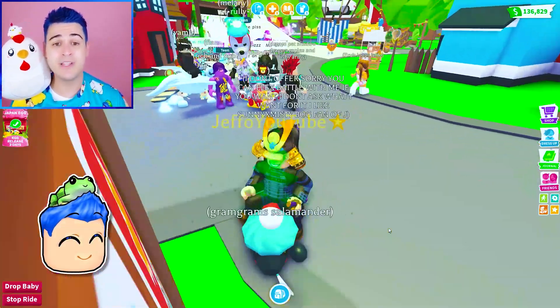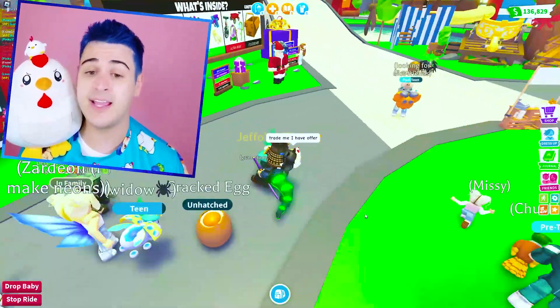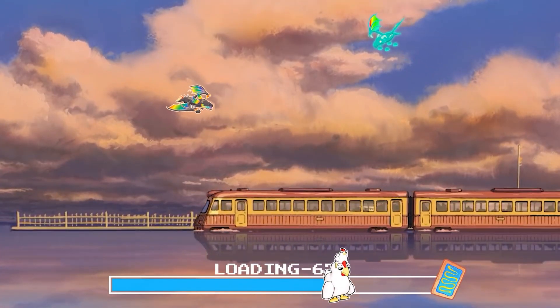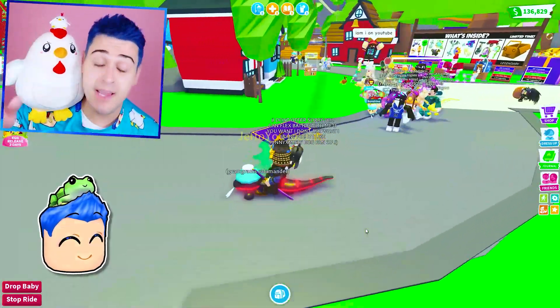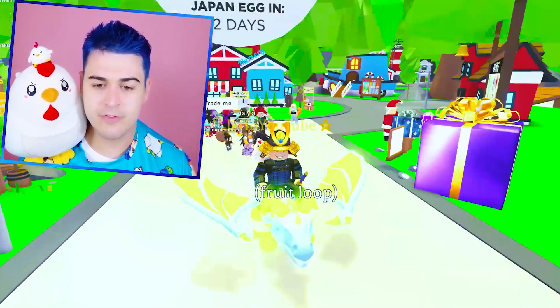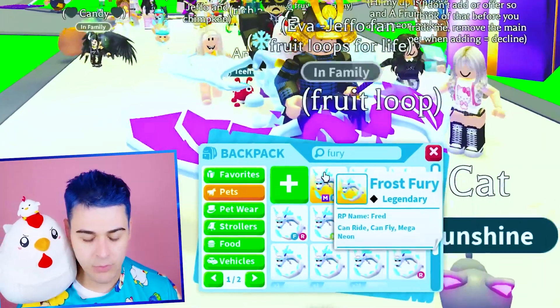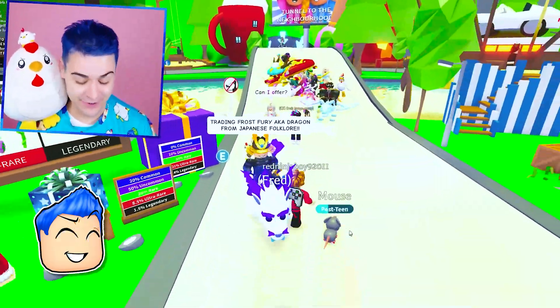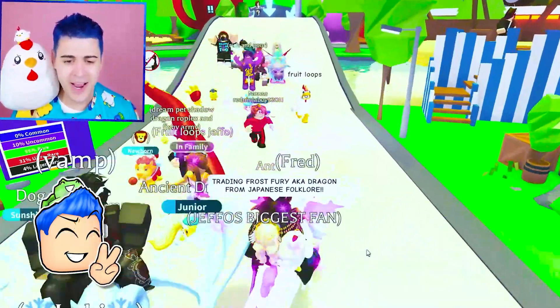Are we really done? Because we are missing one of the most important pets from Japan. I want to know what you guys think it is. I'll give you a hint — it's a dragon. Dragons are all over Japanese folklore. It's like a staple of Japanese folklore, and the dragons oftentimes don't necessarily look like a frost dragon or a shadow dragon. They actually look more like a frost fury — a little bit longer with tiny little arms and legs. So we are gonna trade frost furies — trading frost fury, AKA the dragon from Japanese folklore.